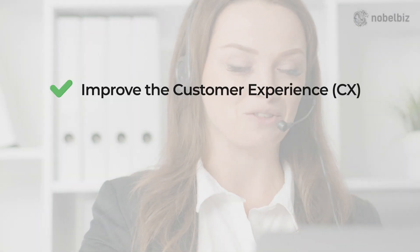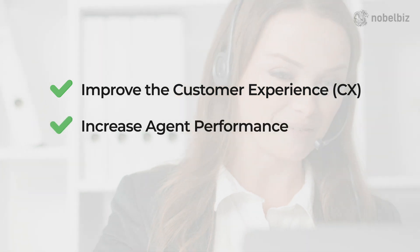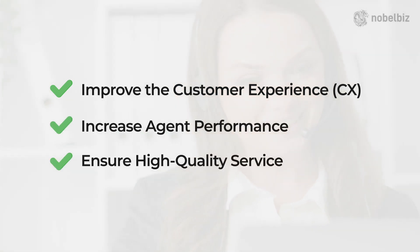It's a delicate balance between the human touch and technological innovation, aiming to improve the customer experience, increase agent performance, and ensure high quality service.